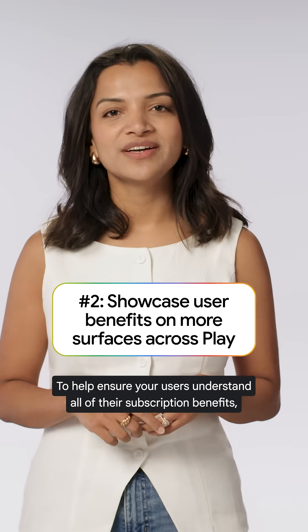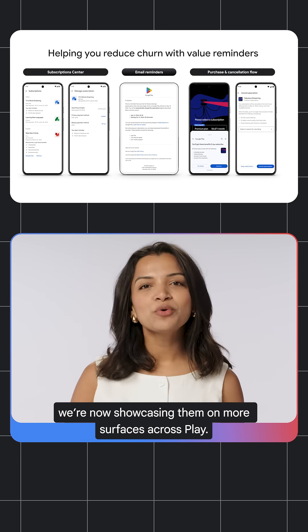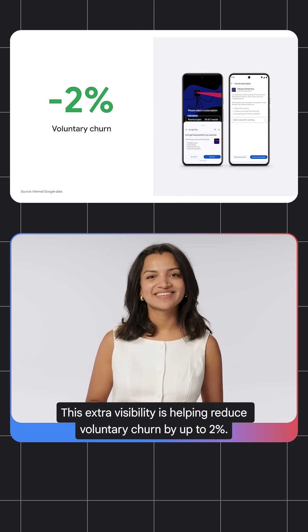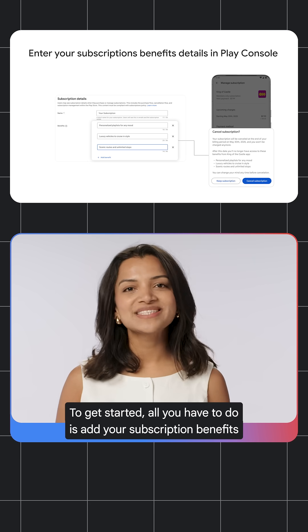To help ensure your users understand all their subscription benefits, we're now showcasing them in even more surfaces across Play. This extra visibility is helping reduce voluntary churn by up to 2%. To get started, all you have to do is add your subscription benefits in the Play console.